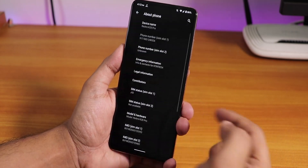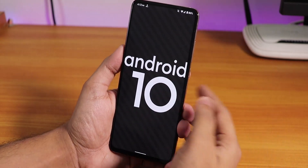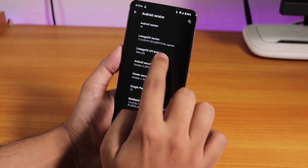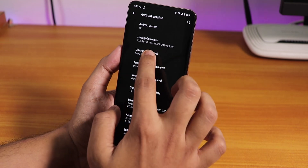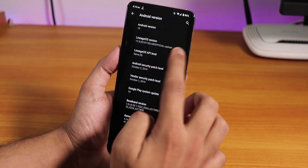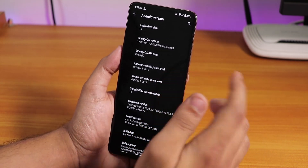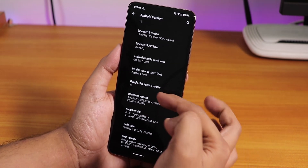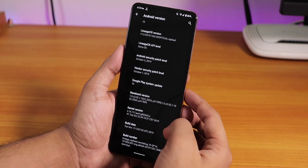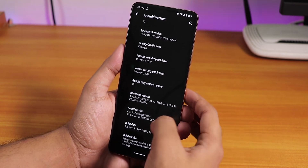Let me show you the About section. The Android version is 10, and I have been using the dark theme. The Lineage OS version is the 5th November 2019 build, Lineage OS version 17, for Rafael — the Redmi K20 Pro. The security patch is October 5th 2019, Google Play system update version is 10, and the stock kernel is the perf kernel.